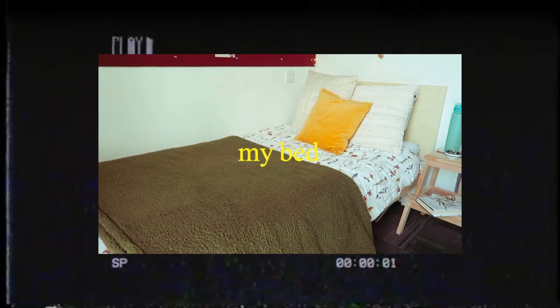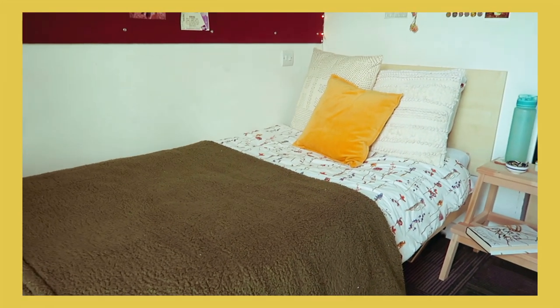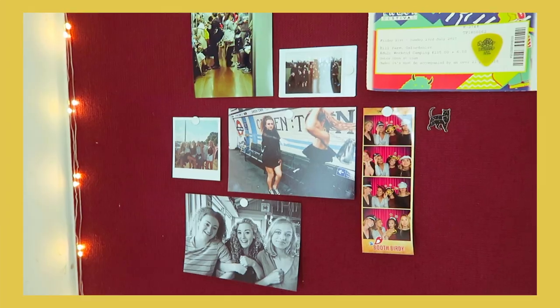I'm going to start with my bed — this is where I spend most of my time. I got my sheets from Urban Outfitters as well as the blanket, and then the pillows are just a mixture of Asda and Urban Outfitters.